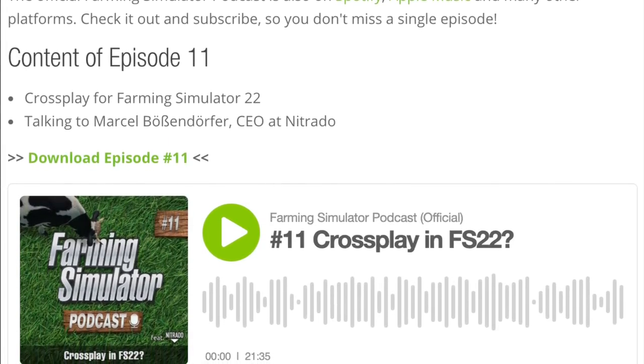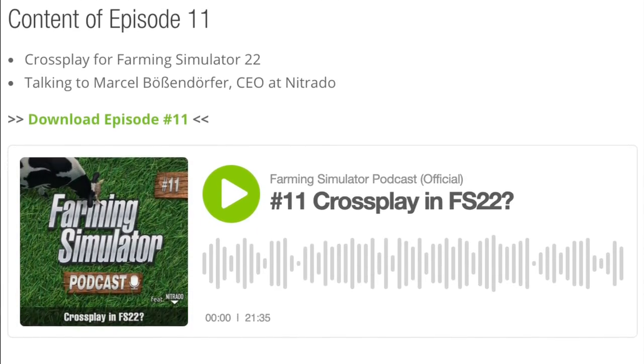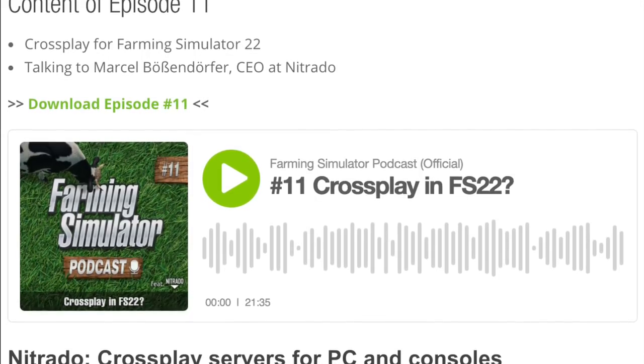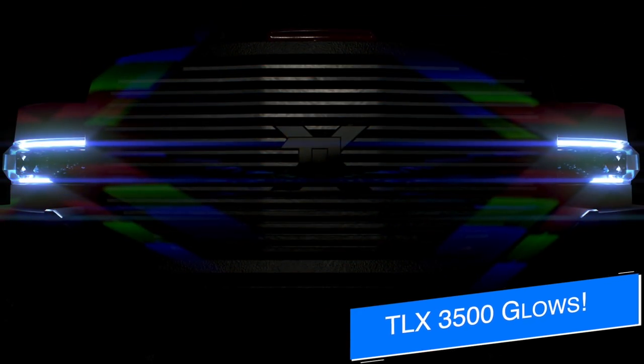Also keep in mind that servers are not a way to cheat in a PC-only mod on consoles — it's not going to work like that. I had tons of questions about this yesterday. It works exactly the way it works in Farming Simulator 19, but you're just able to play with other platforms. The way mods work will not be changing.